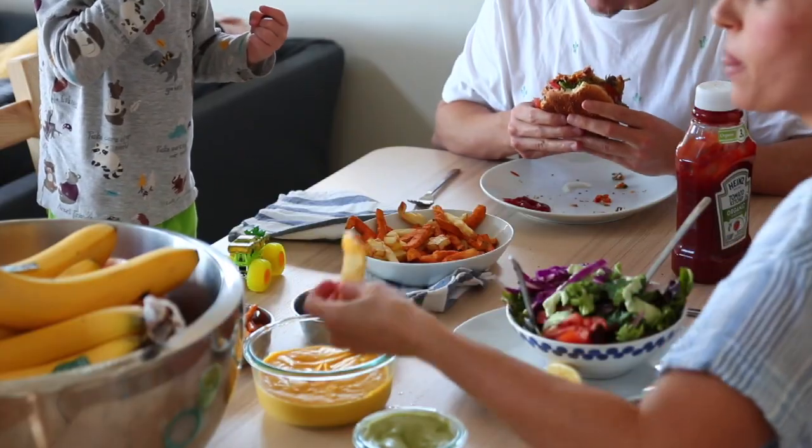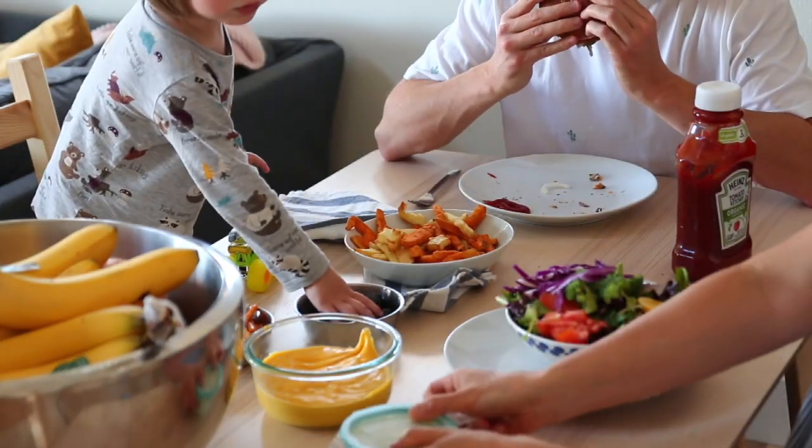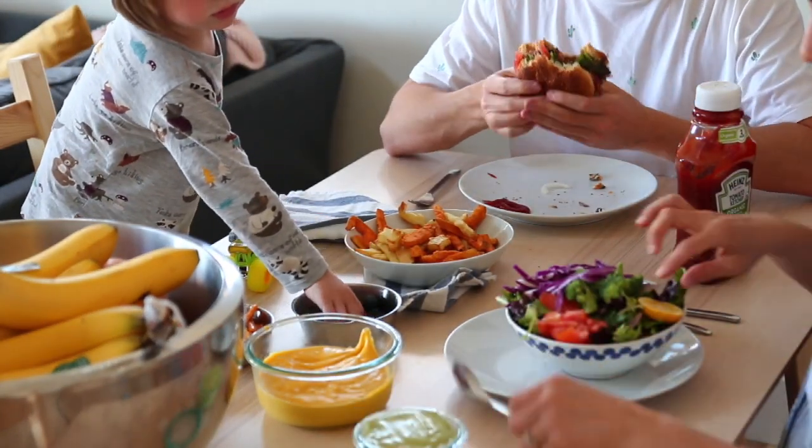We love having an early dinner together as a family. It's a really wonderful tradition that we try to stick to as much as we can.